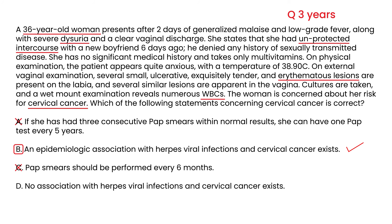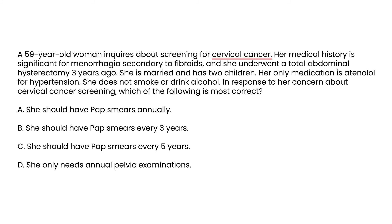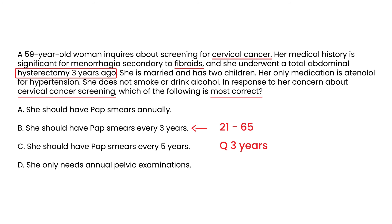In the third vignette, a 59-year-old woman inquires about cervical cancer screening. Her history is significant for menorrhagia due to fibroids, and she underwent a total abdominal hysterectomy three years ago. Although pap smears are recommended every three years for women aged 21 to 65, this patient had a hysterectomy and therefore has no cervix. The correct answer is that she does not need a pap smear — she only needs an annual pelvic exam.